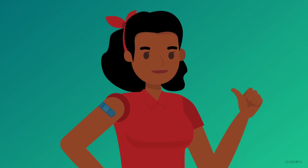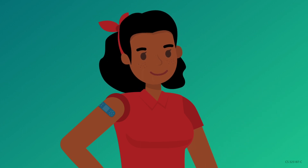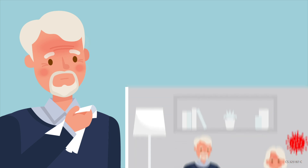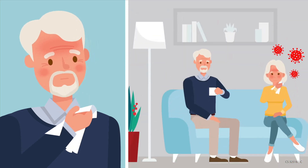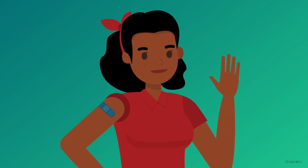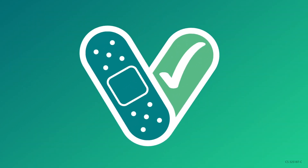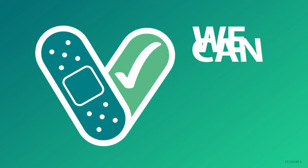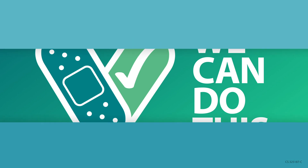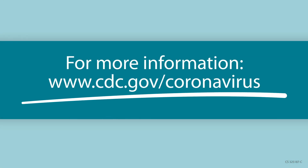Remember, even if you are up to date with your vaccines, CDC recommends that you get a COVID-19 test if you have COVID-19 symptoms or think you've been exposed to someone with COVID-19. Thanks for doing your part to help prevent the spread of COVID-19 in your community. Keep in mind, testing is one part of preventing the spread of COVID-19, and getting vaccinated is another important step to protect yourself and your community. For more information, visit cdc.gov/coronavirus.